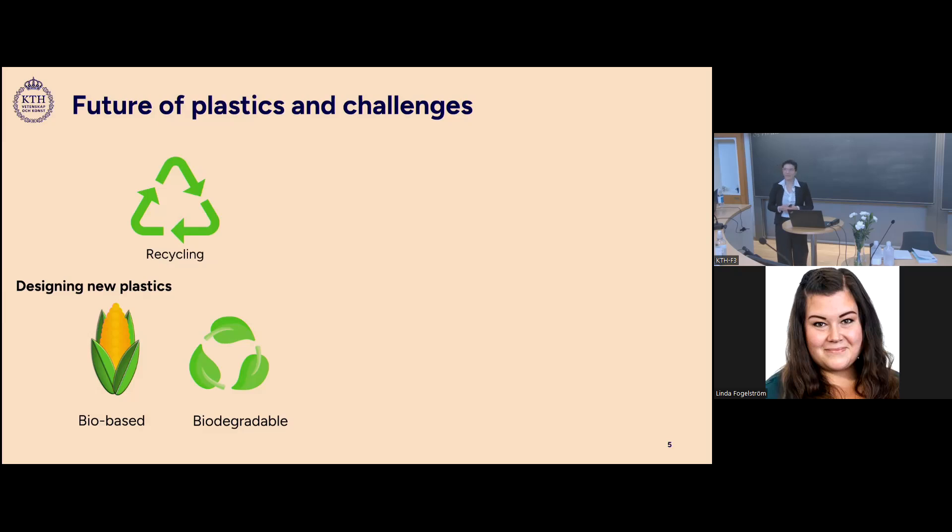When designing new plastics, we could consider using bio-based sources and also think about the biodegradability of the material if it ends up in the environment.